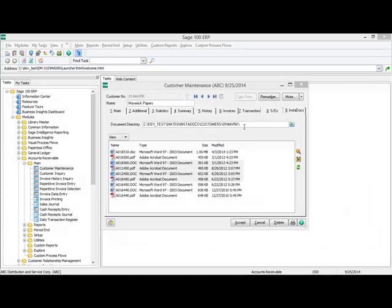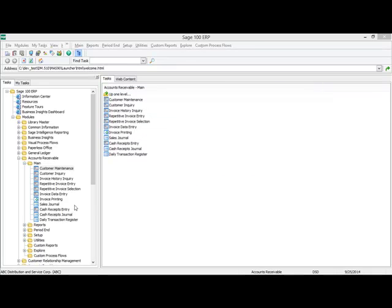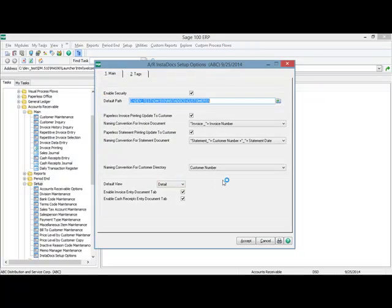The document directory for this customer is set up in InstaDocs setup options and is made up of two parts: the default path as well as a naming convention for the customer. In this case, I'm using a naming convention of the customer number. On the setup menu of each module that has InstaDocs, there is an InstaDocs setup options menu option. When you select it, you can see two tabs: the main tab and the template tags tab.